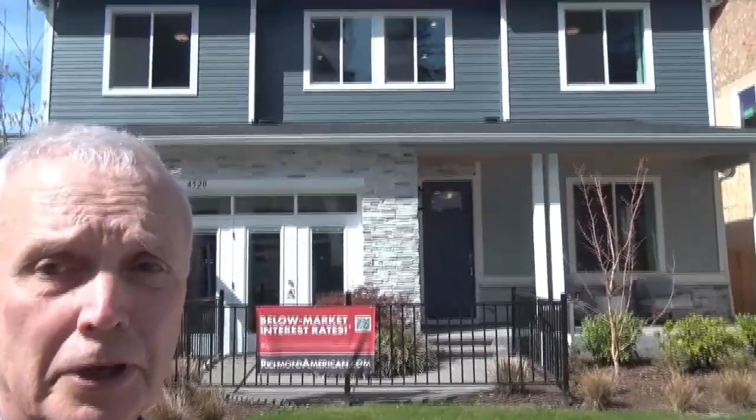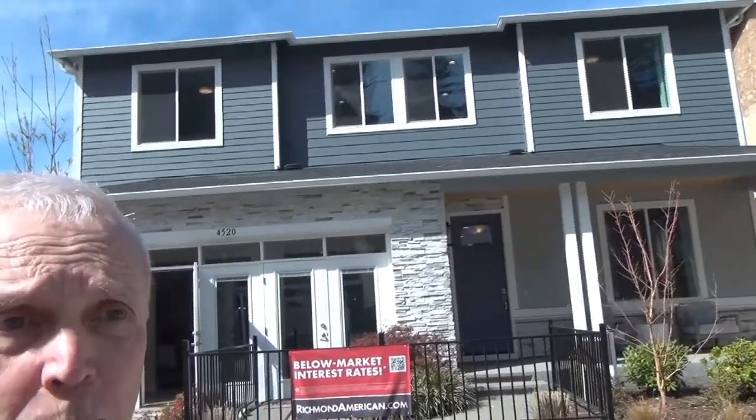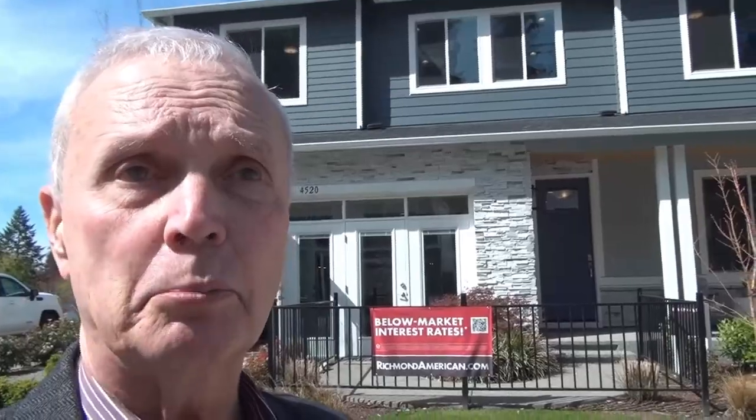Hi, Jim Freeman here from the J.P. Freeman team. We're starting outside of the Hemingway model floor plan, Richmond American Homes in the Sydney Ridge development in Port Orchard.